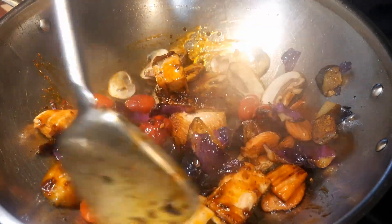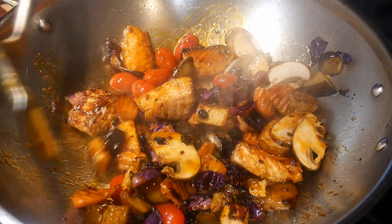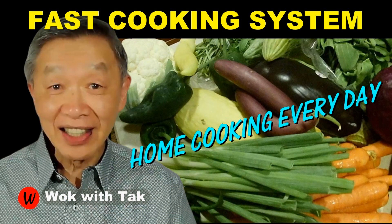Below the video you will find links to the videos I referred to as well as links to the products mentioned. I post a video each day to help you adopt my fast cooking system. If you would like to learn more, please subscribe to my YouTube channel. So keep on cooking — I will see you tomorrow.